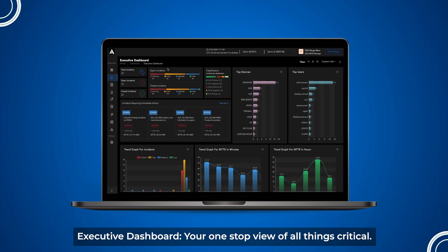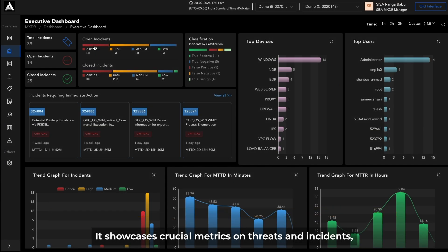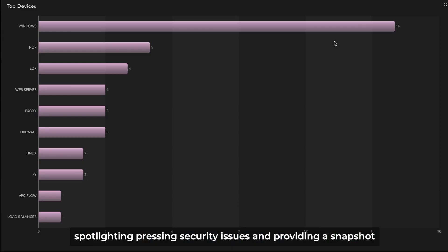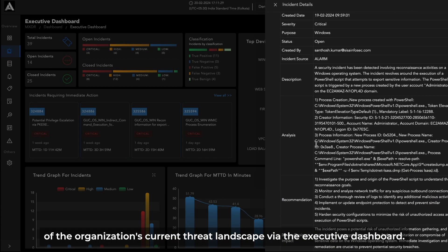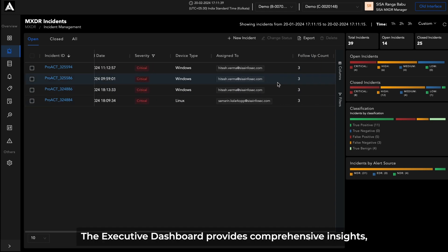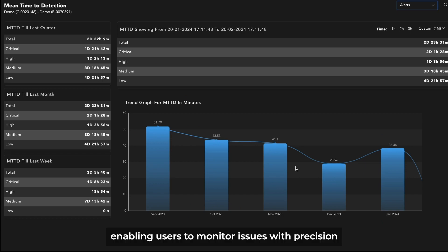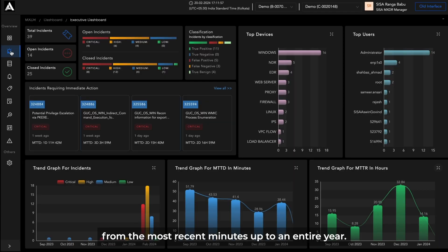Executive Dashboard — your one-stop view of all things critical. It showcases crucial metrics on threats and incidents, spotlighting pressing security issues, and providing a snapshot of the organization's current threat landscape. The Executive Dashboard provides comprehensive insights, enabling users to monitor issues with precision from the most recent minutes up to an entire year.